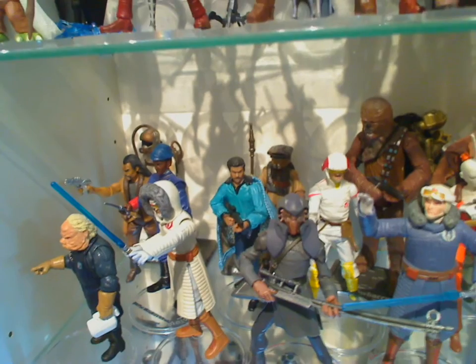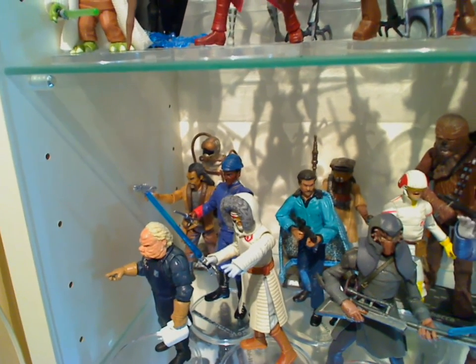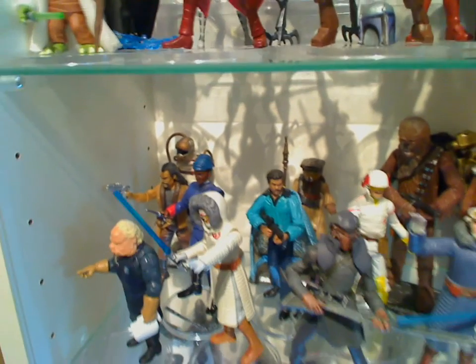The Cloud Car Pilot, Lando, Bossk, the Bespin Guard which I love — but man, that hat is just silly. A Fire Speeder Pilot way up at the back, a comic pack guy whose name I cannot remember, and an Ugnaught who's looking for his console, which I've nicked for something else.